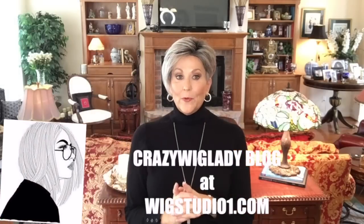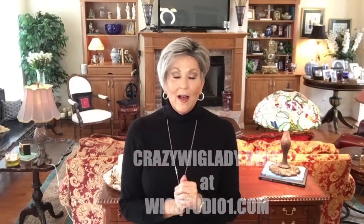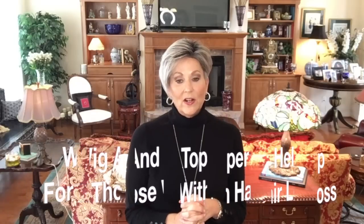If you go to that site, scroll all the way to the bottom of the page and you'll see the Crazy Wig Lady blog. In about a week I'll have a blog post up with more pictures of the color, styling pictures, color comparisons — I do all that on my blog because I just don't have time for it all on video. Also be sure to check out the Wig Studio One Facebook group, Wig and Topper Help for Those with Hair Loss — a nice group with live videos, color pictures, and wigs in all colors.